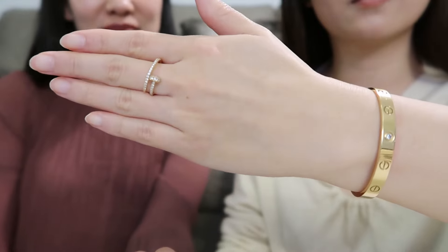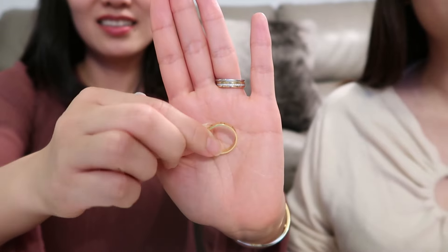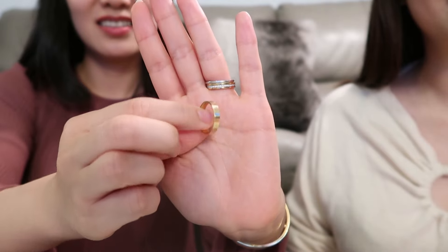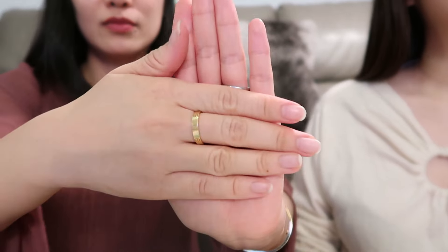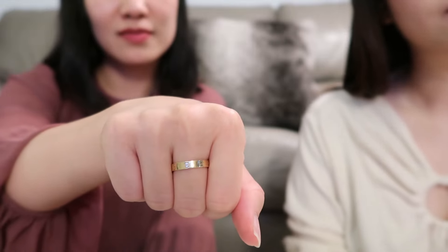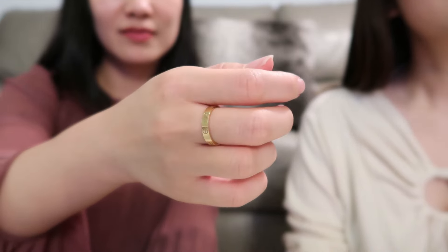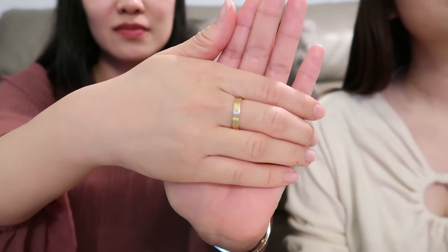The fourth piece is my Love ring in the small model, also called the Love Wedding Band, which my husband got me earlier this year as a birthday gift — so it is very meaningful and was my first Cartier piece. It is in yellow gold, very shiny, and just gives me a good mood. It is very dainty so you can always stack it with other rings. I usually wear it on my right middle finger to avoid scratching my wedding band and engagement ring.